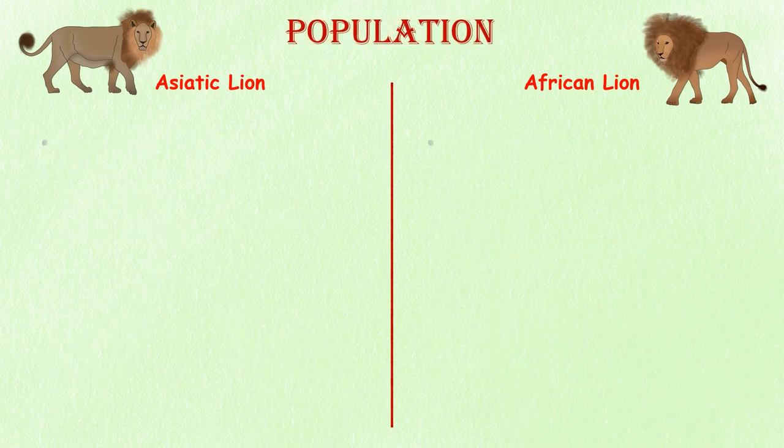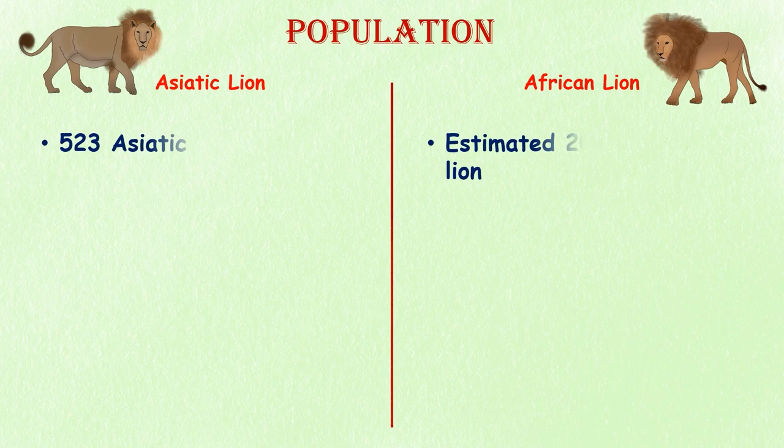Population. Asiatic lions have a much smaller population than African lions, with only 523 individuals. African lions are one of the world's most iconic species, but their population has declined dramatically in recent years. It is estimated that only about 20,000 wild lions remain in Africa today.